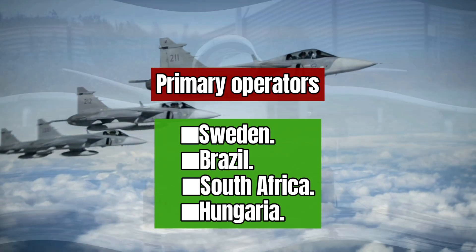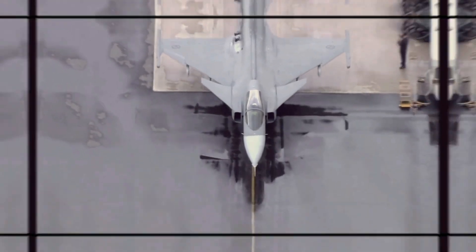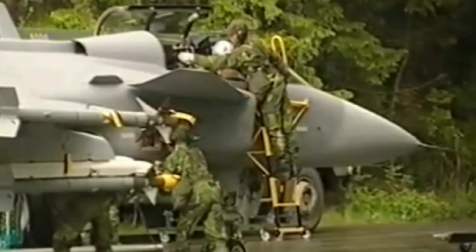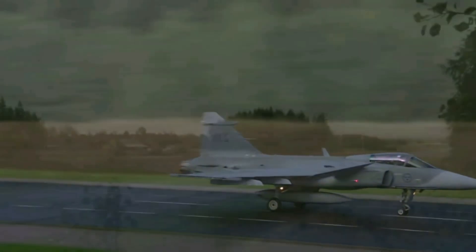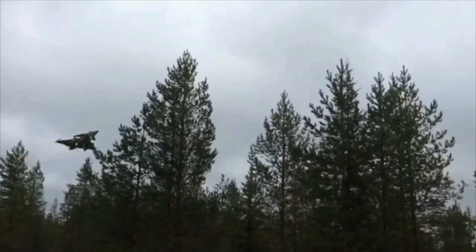During the Cold War, the Swedish armed forces needed to be able to defend against a possible invasion. They needed to disperse their combat aircraft to small, snow-covered airfields. This meant that the aircraft needed to be able to take off and land from short runways. The Gripen was designed with this in mind, and it can operate from runways as short as 500 meters.